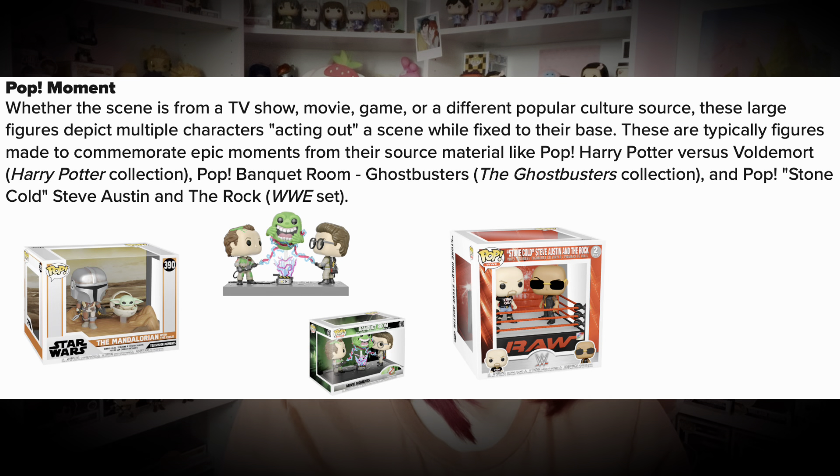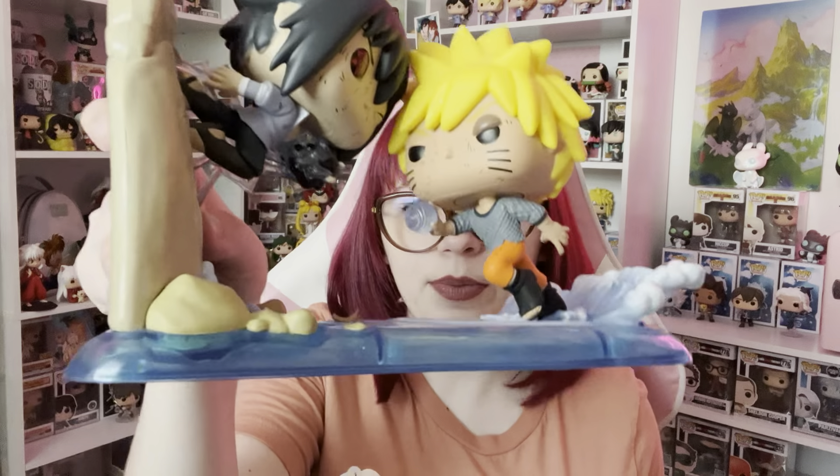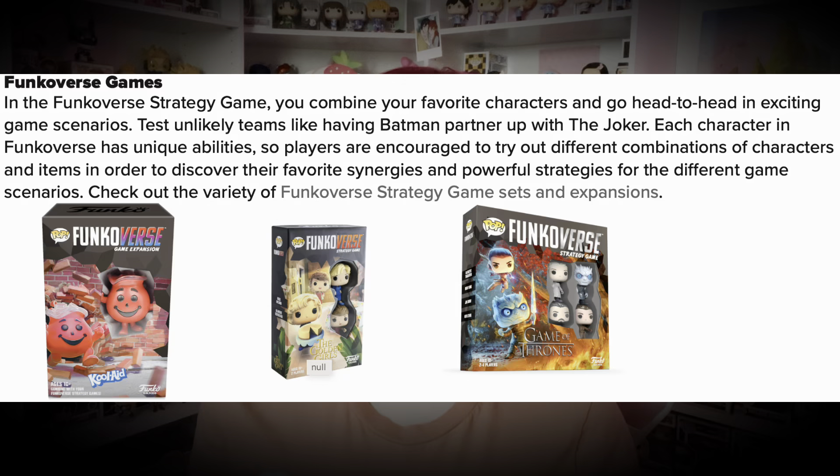Then we have Pop Moments — whether the scene is from a TV show, movie, game, or popular culture, these large figures depict multiple characters acting out a scene while fixed to their base, commemorating epic moments from their source material. I have multiple in my collection. Here is one from Naruto — Sasuke vs. Naruto from the end of Naruto Shippuden. We also have Masks and the Funkoverse game, but I won't be getting into all the different types of that today. That's everything from the blog post.